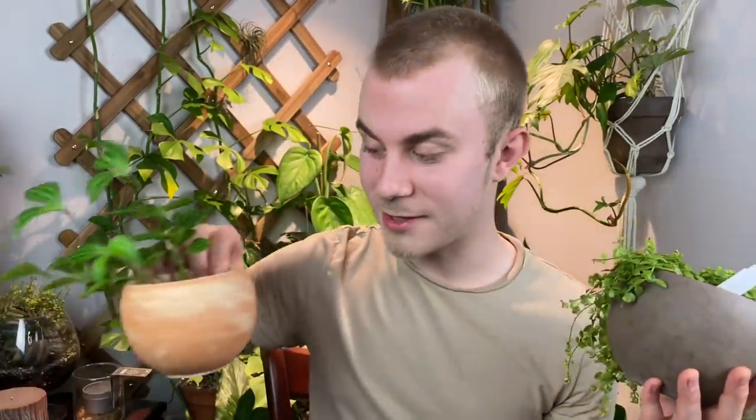I remember when we first got these in stock at work — I was absolutely in love with them and got a bunch. I just recently was also able to get them in a few different colors, so I've been picking up some of these terracotta-colored ones as well.